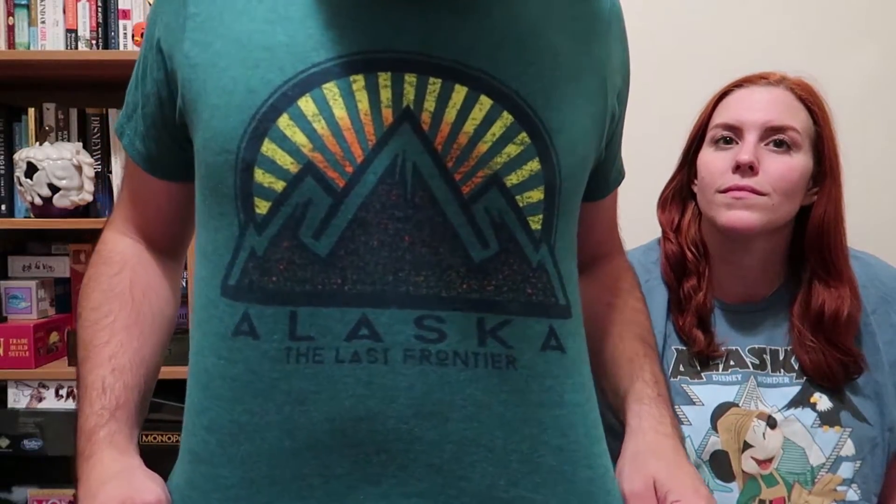I'm wearing a Skagway shirt I got in Skagway. Kelly also has an Alaska shirt that she bought on the cruise — it's really cute and she got it really big because she wears it as jammies, but it's really soft. I also have one more shirt I got in Juneau at the Alaska T-Shirt Company — it says 'Alaska, The Last Frontier.' That's all the shirts we got, mostly from the Alaska T-Shirt Company, but there are plenty of other places to shop.